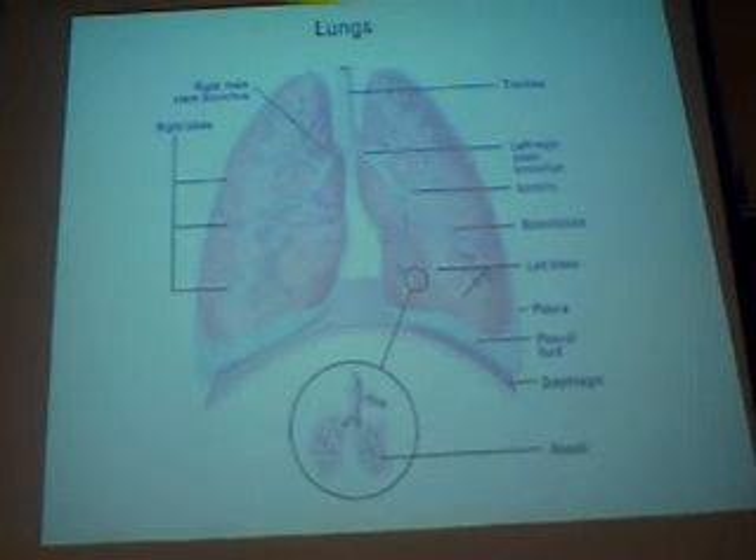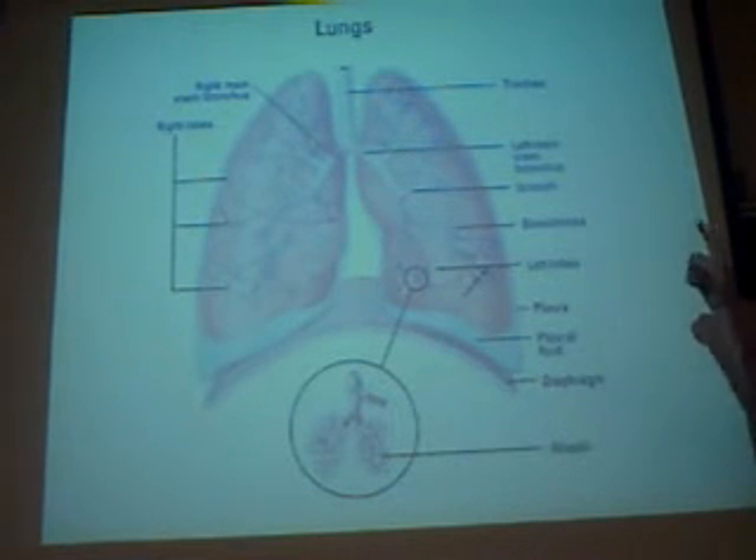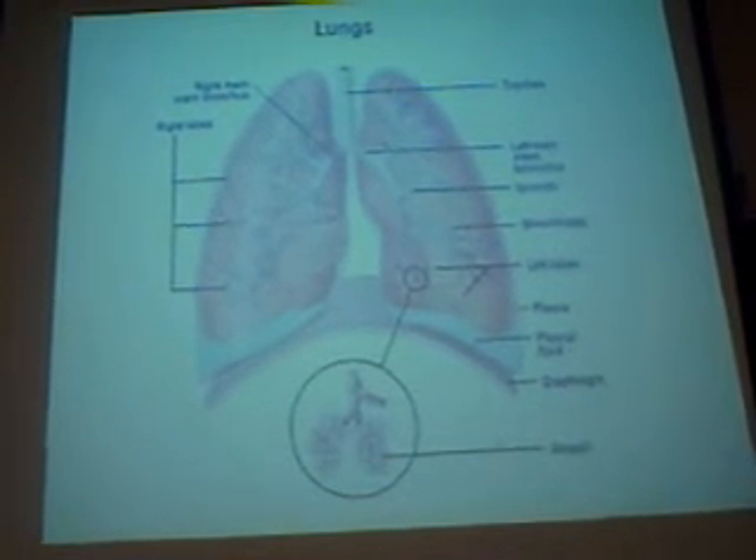Here you get the big picture. The lungs accommodate this passageway of air down into the trachea, to the bronchi, and into the bronchial tube passageways.